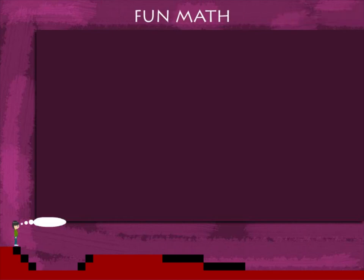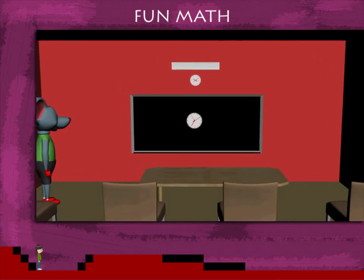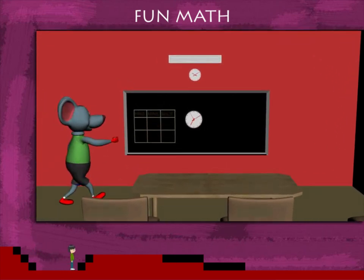Fun Math. Toby Mouse makes a table on the board to read and note time.